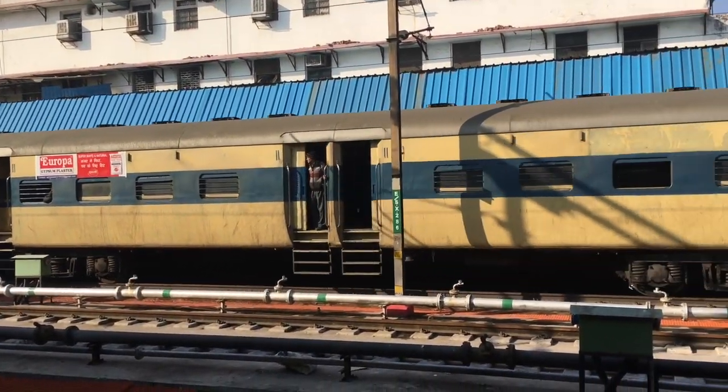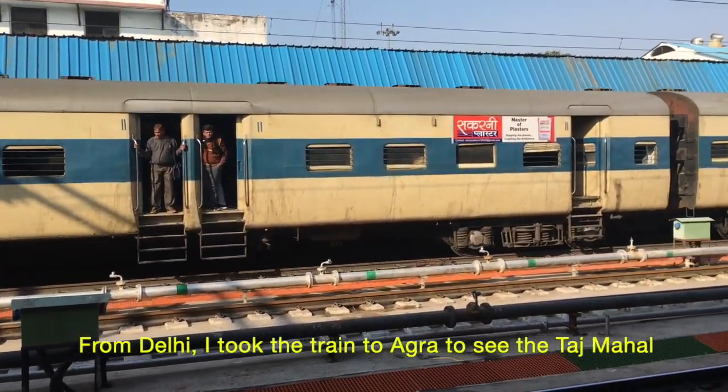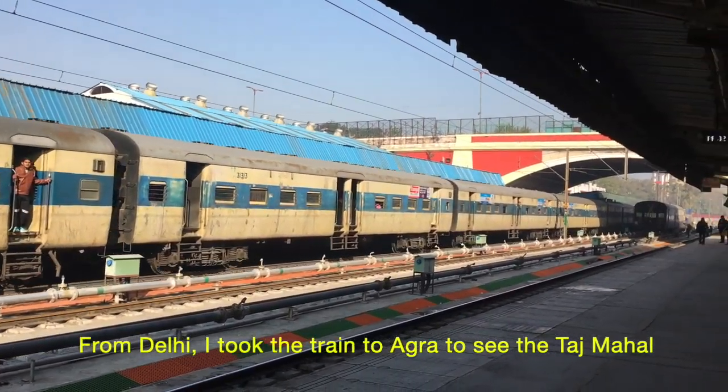After being in Delhi for a few days, I decided to take the train to Agra to visit the Taj Mahal.